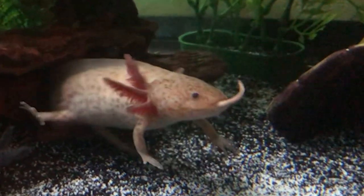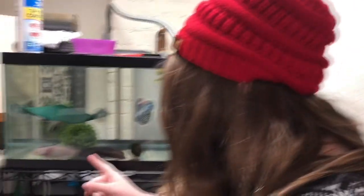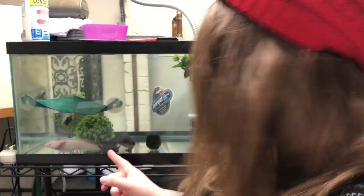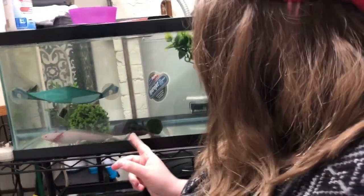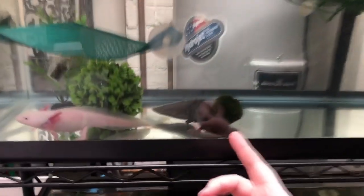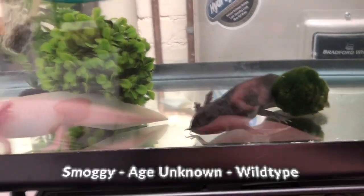That was aggressive. He looks so fat at his neck. Up on the top here we have Smoggy — that is one of our wild types. She's actually a rescue. She's trying to eat my finger through the glass. She gets very excited for food.